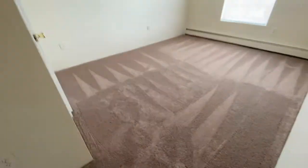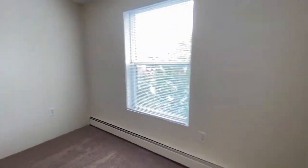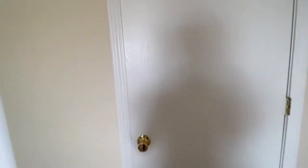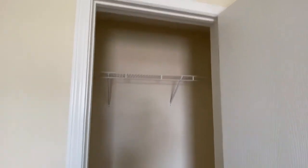Let me take you into the first bedroom. Lovely plush carpeting. Full-size window — all the blinds are included. Every Red Oak apartment is cat-friendly, and some of our properties are dog-friendly. Just give us a call to ask about breed restrictions and pet fees. Here's a walk-in closet with shelving.